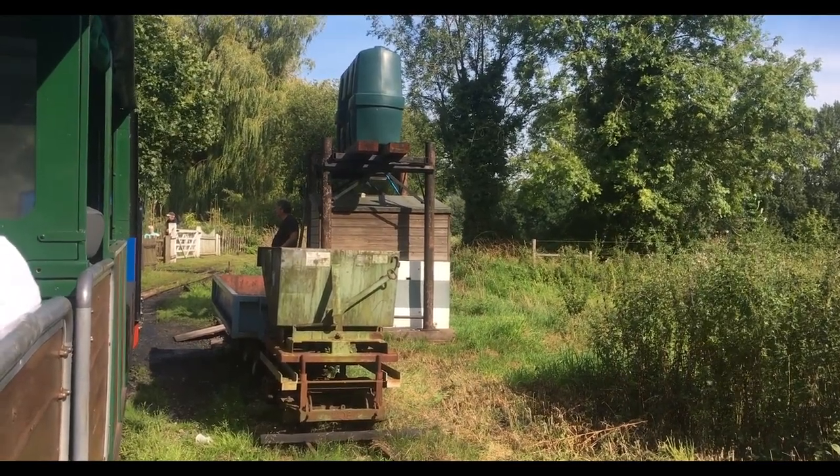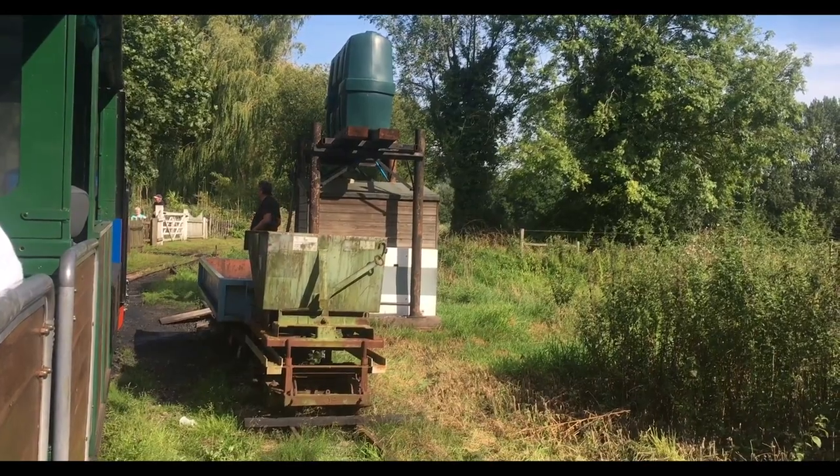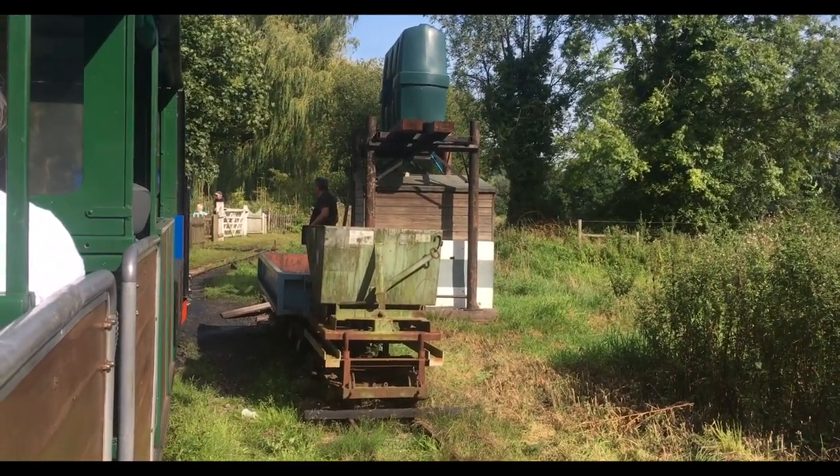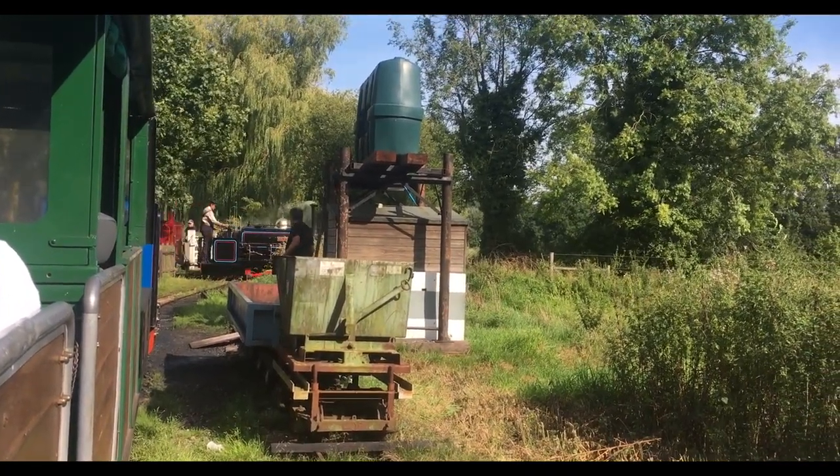And now we go to the Waveney Valley Railway. This is a 15-inch gauge minimum railway. It's 1.5 miles in length, and the line was first opened in 1973.